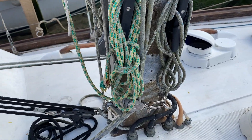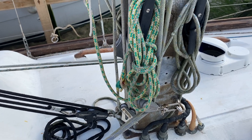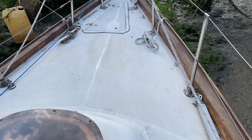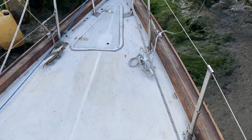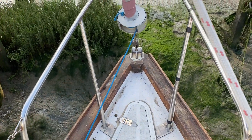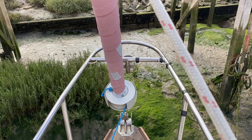There is a survey available on this boat but it's dated 2014 — you're welcome to have a copy and a read through. Up on the foredeck there's a small anchor locker, plenty of chain and a plough anchor as well. The foresail is furling.